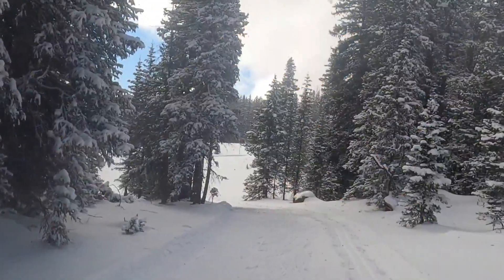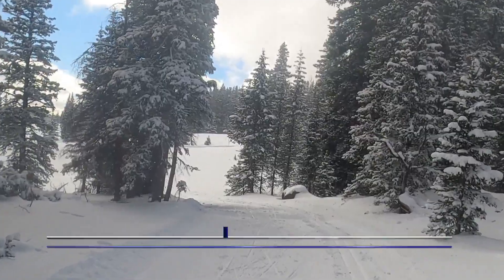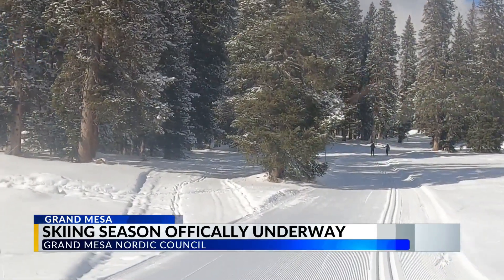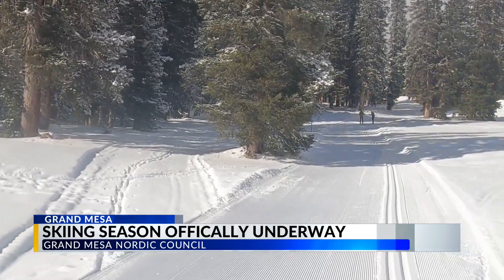I am beyond excited. We are thrilled to have these kind of conditions this early in the season. Opening day of the Nordic ski season on the Grand Mesa is here.